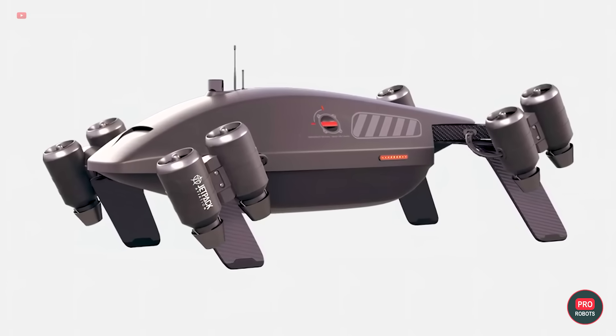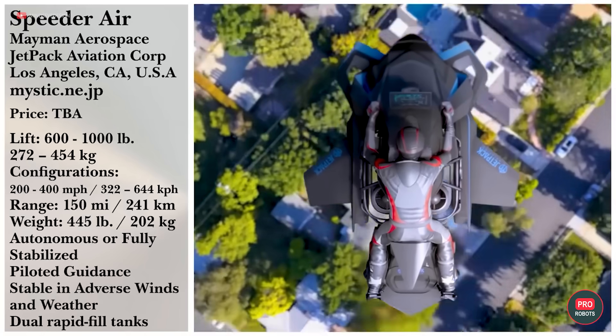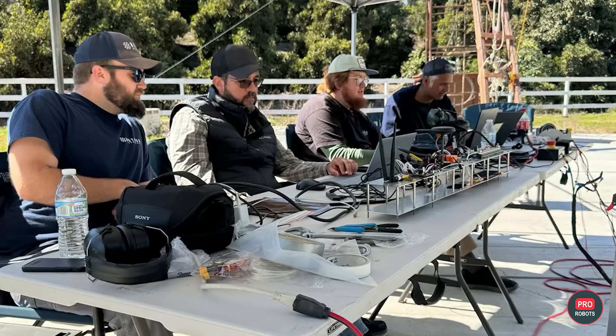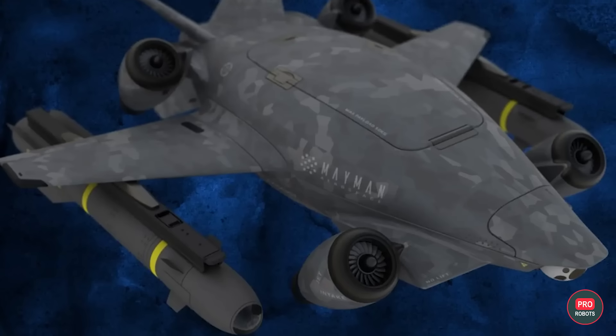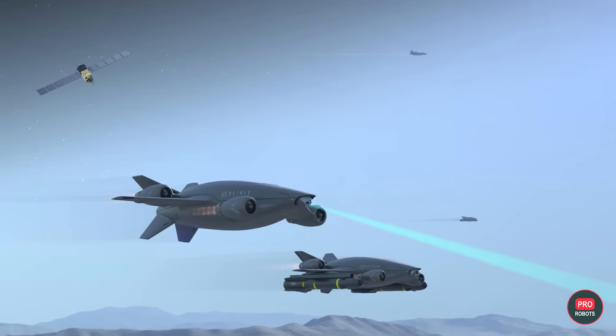But most importantly, the Razer has an artificial intelligence-based software package for navigation and control. AI capabilities provide the drone with situational awareness, the ability to navigate where GPS is not available, and perform a number of other tasks. Once we get Mayman's test videos, we will let you know.